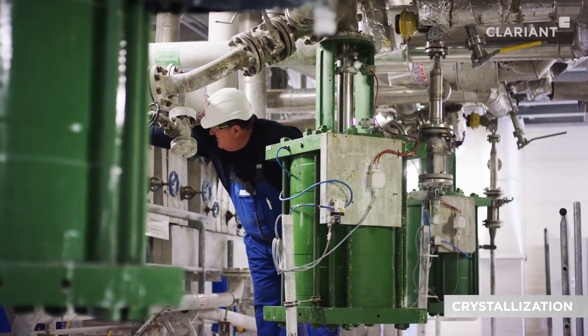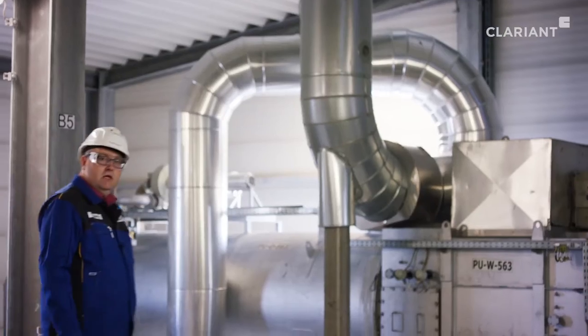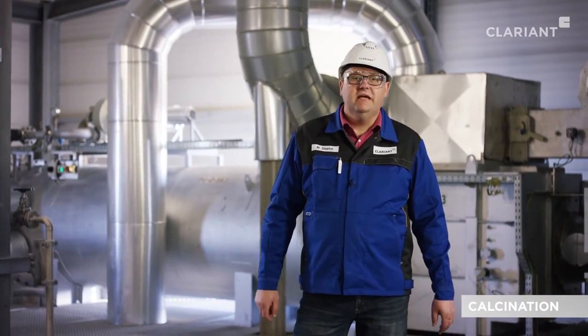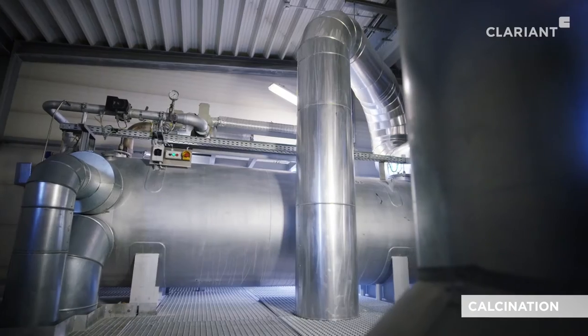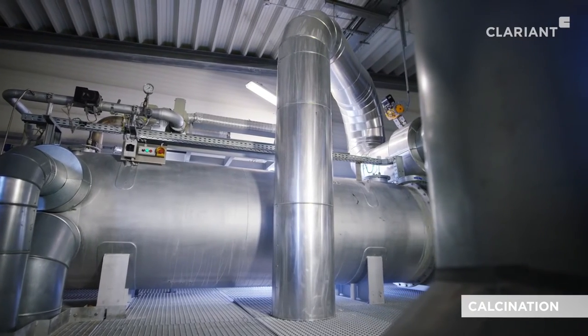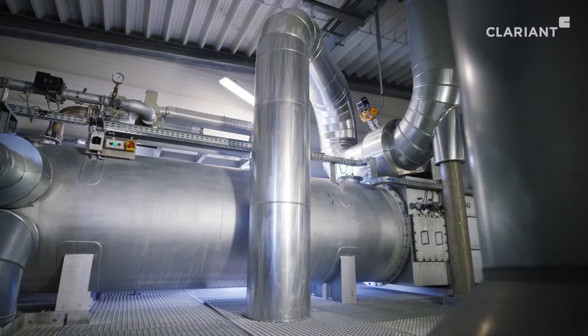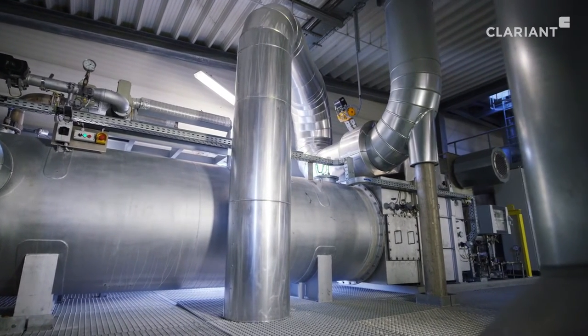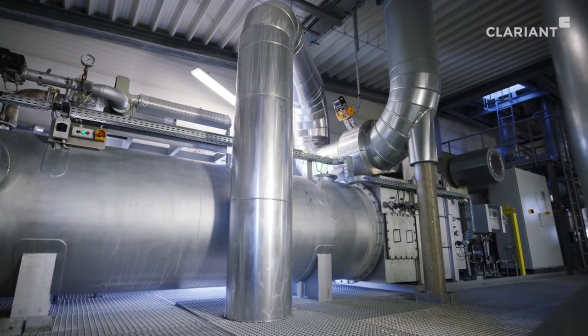In order to achieve specific properties, zeolites must be cured. We carry this out in modern rotary calciners at high temperatures. To make the process more sustainable, we use catalytic technology to reduce emissions.